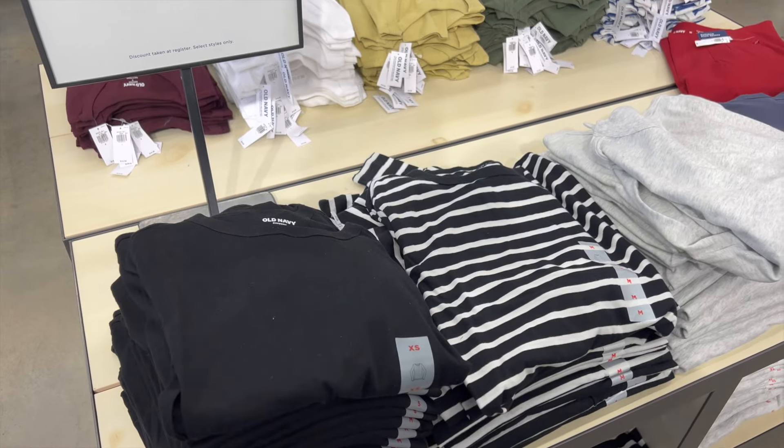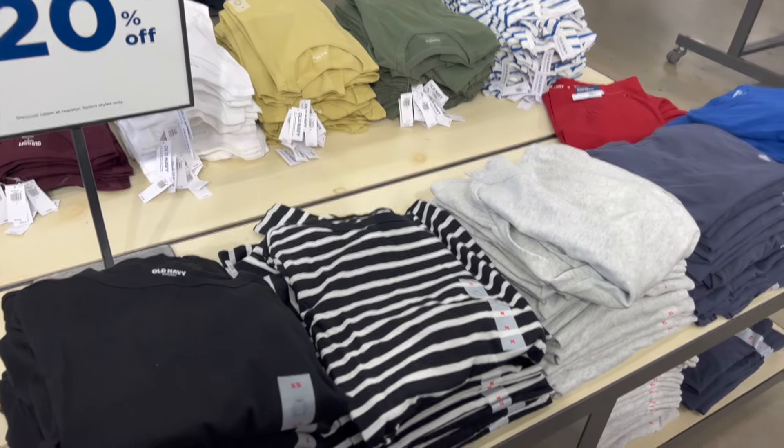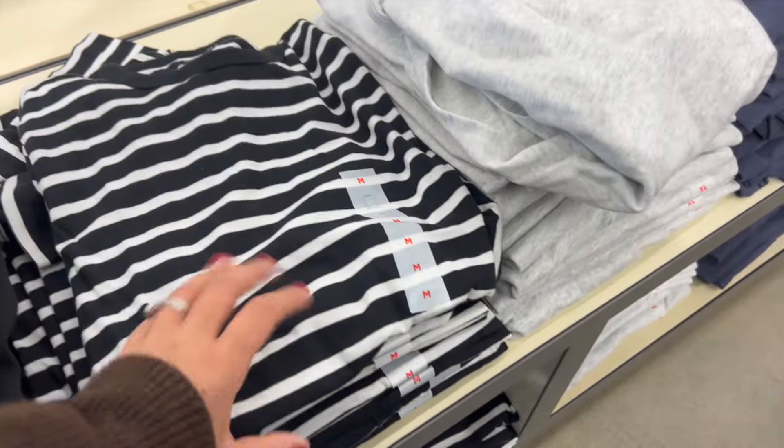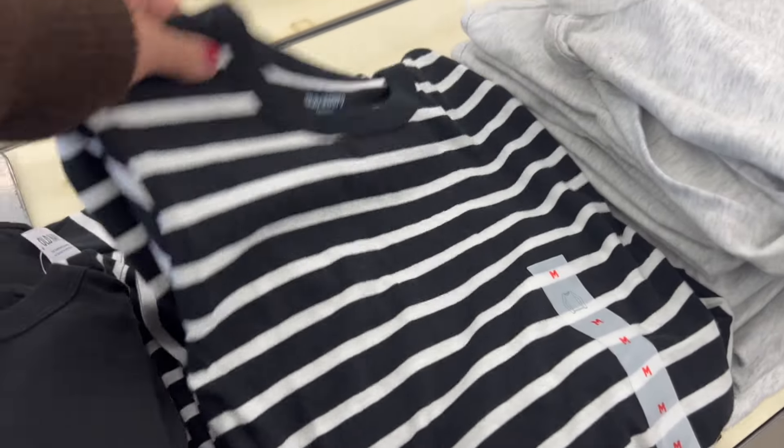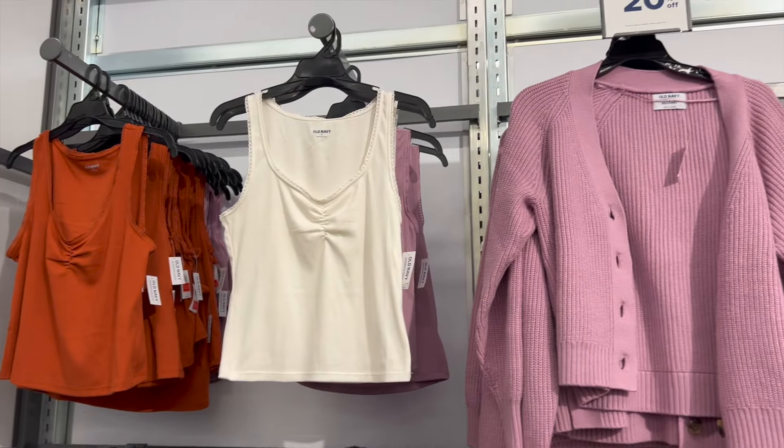I saw a lot of $10 shirts, a lot of 20% off, 30% off. I was looking at these long sleeve everyday basics type of shirts. I really liked this striped black one, but they didn't have it in my size. These do run very big — I'll show you guys later in the try-on portion, but they have a lot of colors right now.